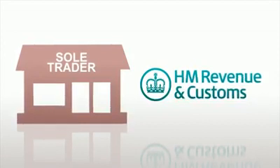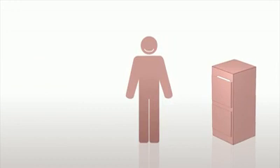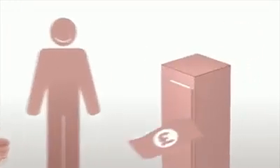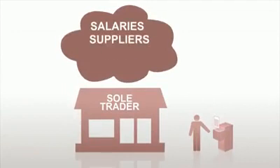There's the sole trader. It's easy to set up, you get to make all the business decisions and you can keep all your profits. Record keeping and accounting are relatively straightforward, but you'll be responsible for any business debts.